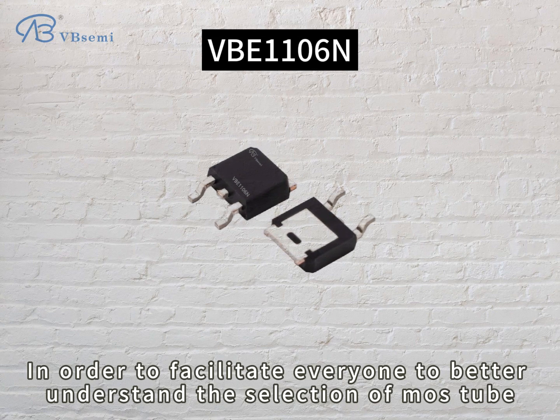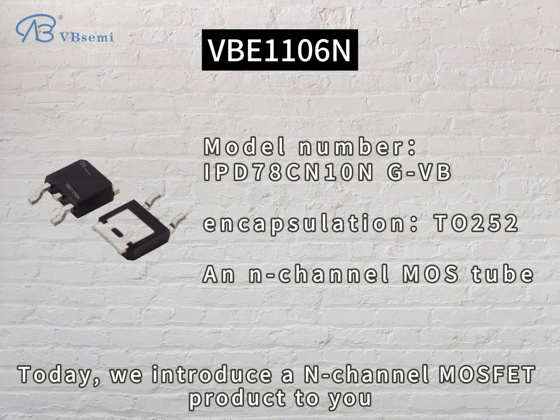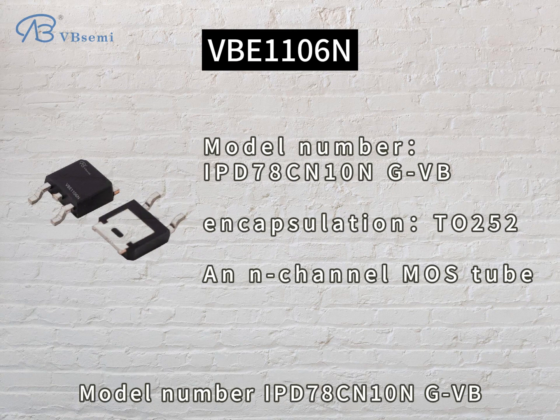In order to facilitate everyone to better understand the selection of MOSFETs, today we introduce an N-channel MOSFET product to you. The model number is IPD78CN10NGVB.